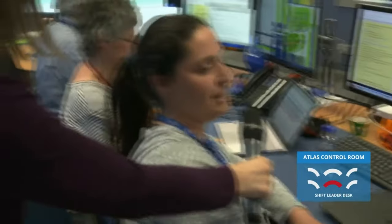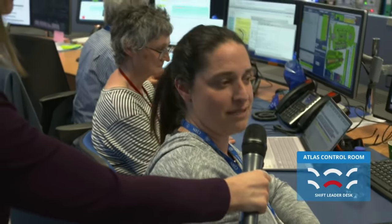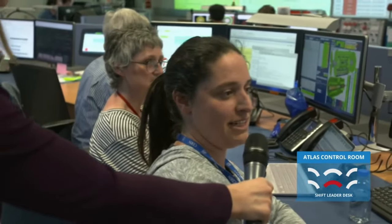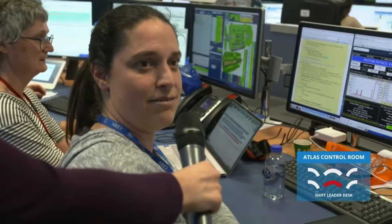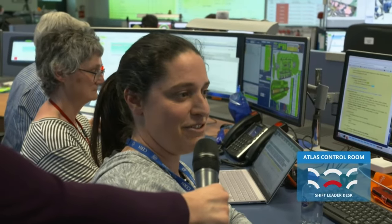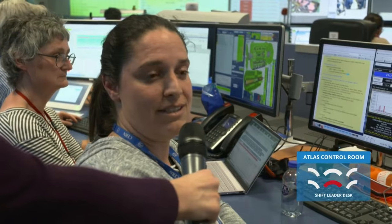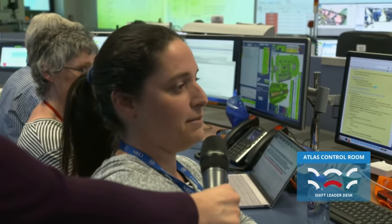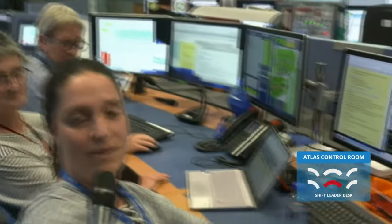They are waking up from the winter shutdown, and before summer they need to increase the parameters one by one — first the number of bunches and then the intensity. So basically for us it means that every day is different. We have to organize very carefully with all the subsystems involved in the operation and data taking. In the meeting in the morning we organize everything, we set the plan of the day that we draft here, and the shift leader on my left needs to follow up during the day. Since we are in operation they are here day and night.